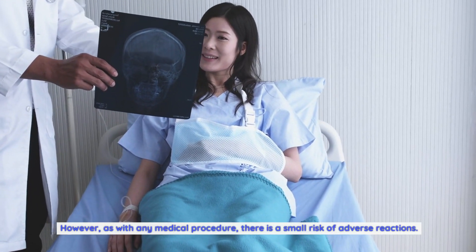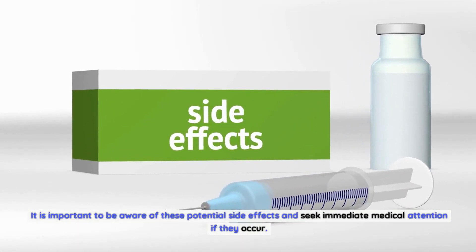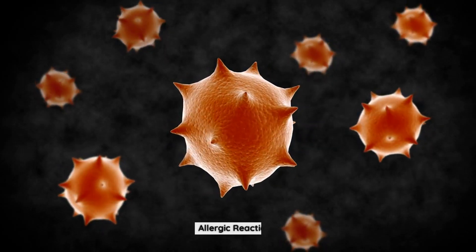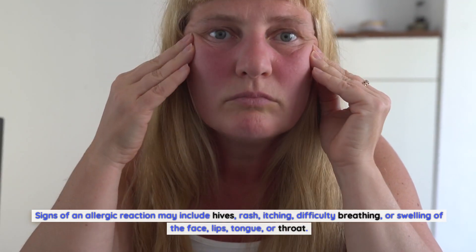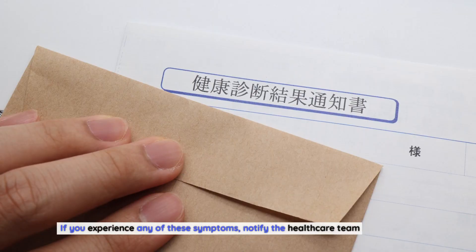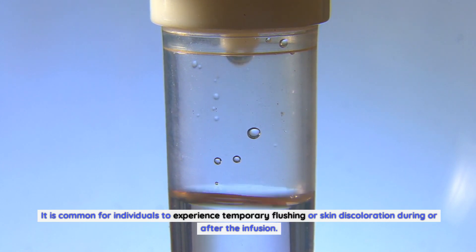Potential side effects of Venifer iron infusion therapy. Venifer is generally well tolerated with minimal side effects; however, there is a small risk of adverse reactions. Allergic reactions: Although rare, some individuals may experience allergic reactions to Venifer, including hives, rash, itching, difficulty breathing, or swelling of the face, lips, tongue, or throat — notify the healthcare team immediately if these occur. Flushing or skin discoloration: Temporary flushing or skin discoloration during or after the infusion is common and typically harmless.